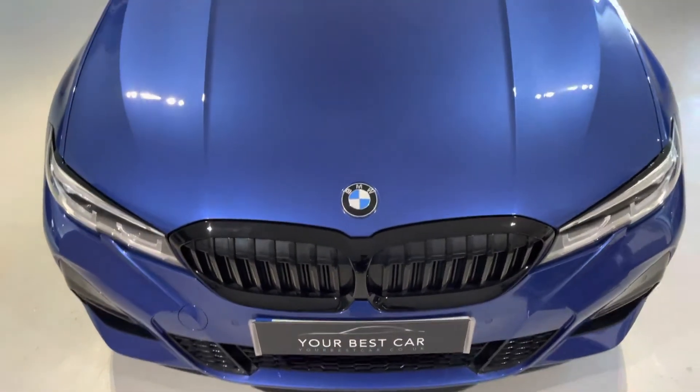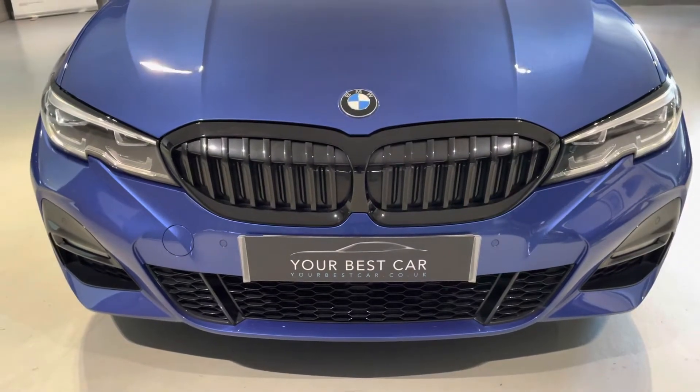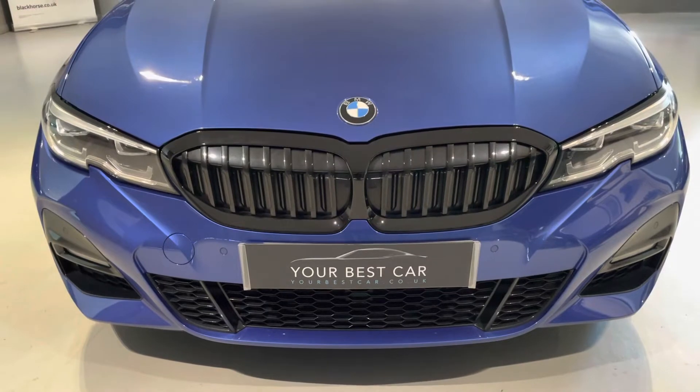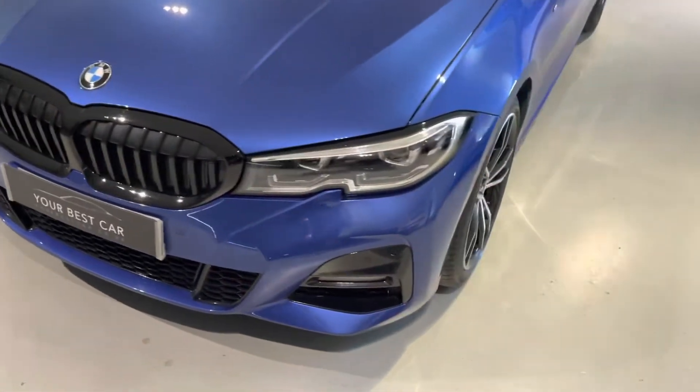Really nice front profile on the BMW 320d. It's got that big gloss black grille at the front, front parking sensors, LED lights — they are also active bending lights — and of course LED daytime running lights as well.